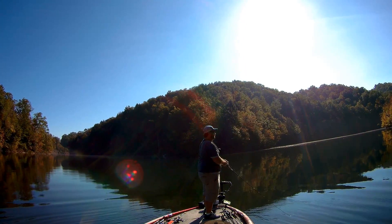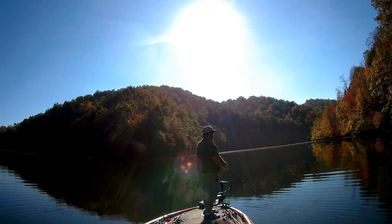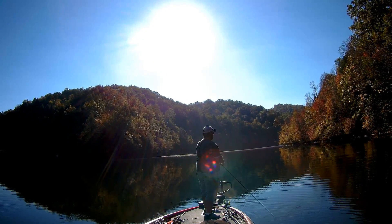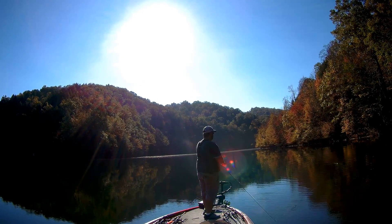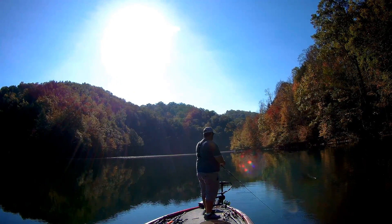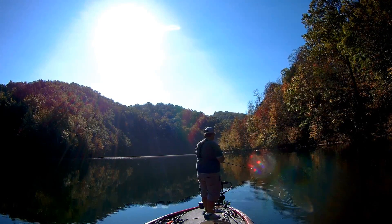Let's get a rundown of today's conditions. The air temperature is gonna start out this morning around 58 degrees, and we'll go up about 20 degrees as the day goes on, reaching about 78 degrees. We're in early October, early fall. The water temperature is gonna start right at about 70 — about 69.8 — and it'll probably gain a few degrees as the day goes on.